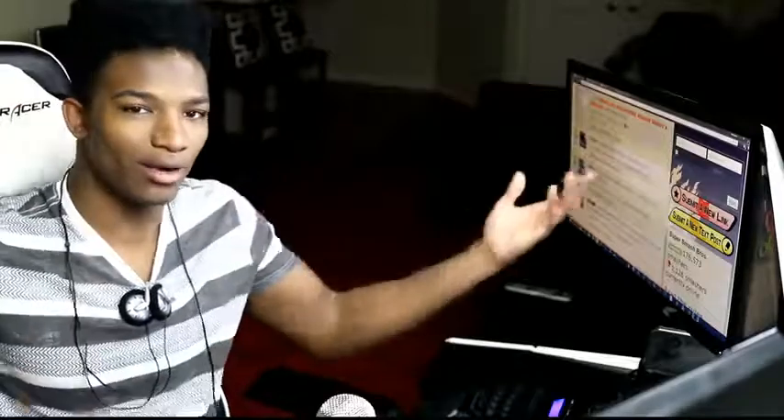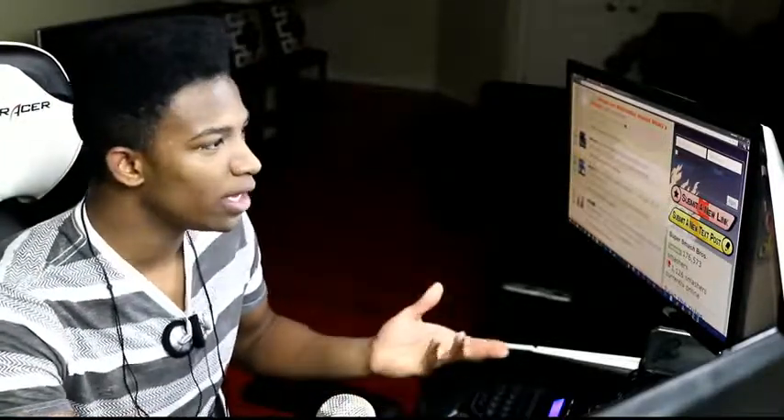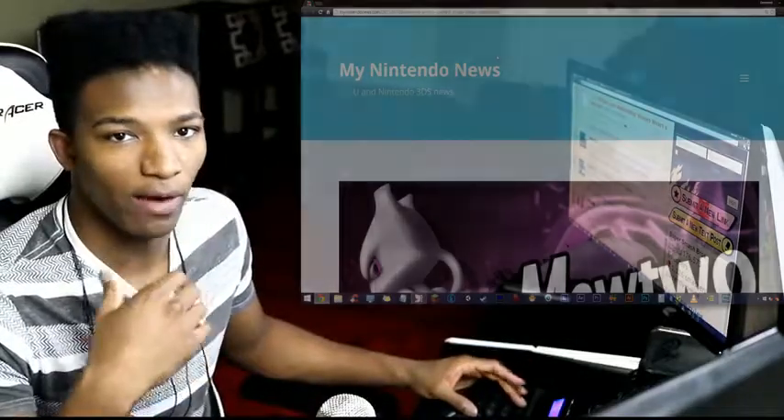If you guys don't know, San Diego Comic-Con's going down, obviously a lot of stuff would be there, a lot of new information as well. We finally have a spotting of the new Mewtwo Amiibo that will be coming out — the first DLC character to be seen in Amiibo form. Let's take a look at it right now.